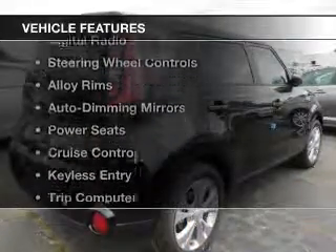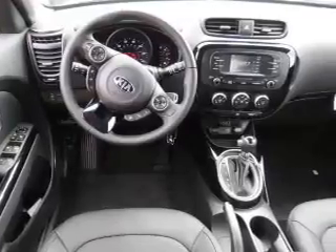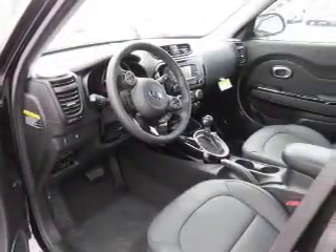The features include Bluetooth connectivity, a satellite radio, digital radio, steering wheel controls, alloy rims, auto-dimming mirrors, power seats, cruise control, keyless entry, and a trip computer.